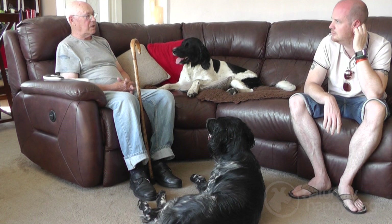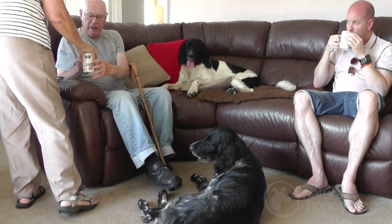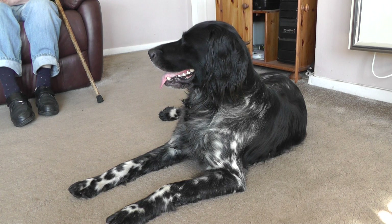They are very affectionate and loyal to all members of the family. If four of you go for a walk and suddenly the dog sees only three, it will go and look for the fourth person. Some breeds take to one member of a household, but these like all members of the family. We have to be careful because rehoming, even if they've not been treated as well as they ought to have been, breaks their hearts. They are so loyal to their owners.